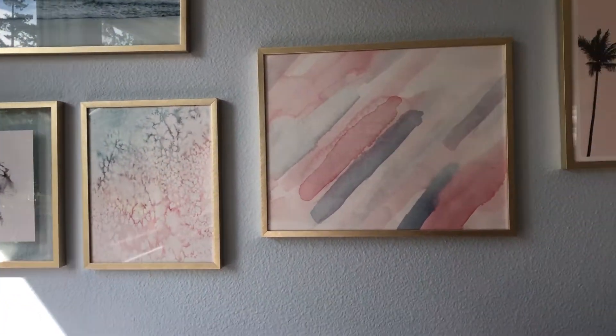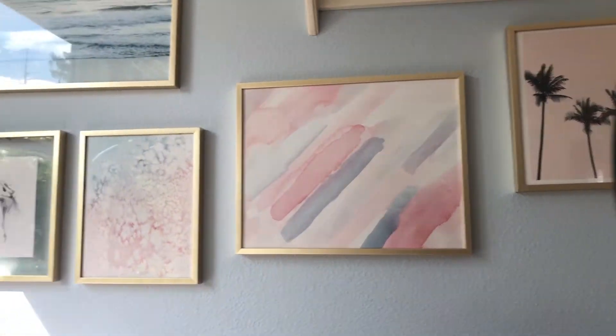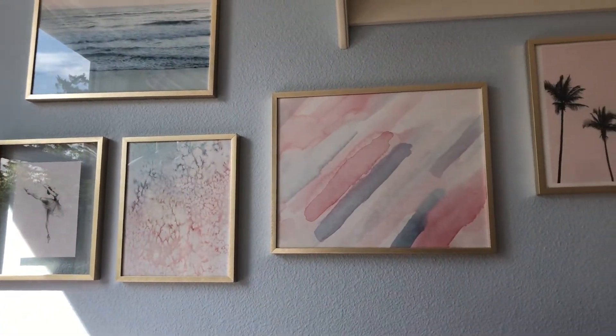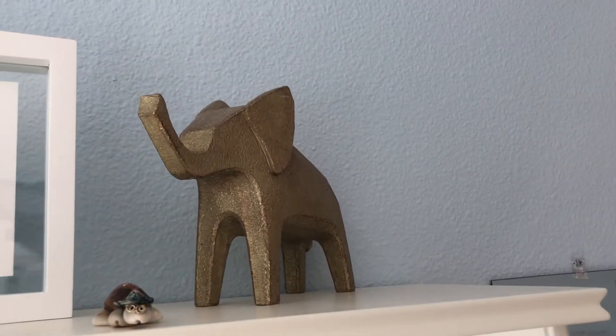The pictures in these frames are from all over — I'm guessing a bunch are from Etsy because Etsy has some super cute prints. The frames themselves are from Kohl's. These are the shelves right above the pictures that are above my chair.